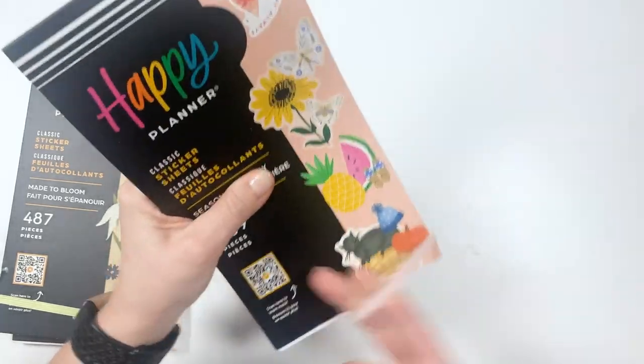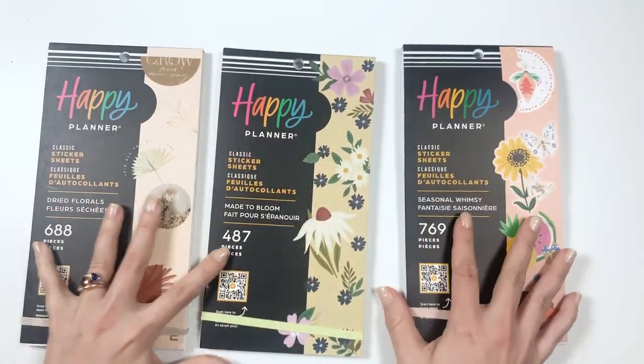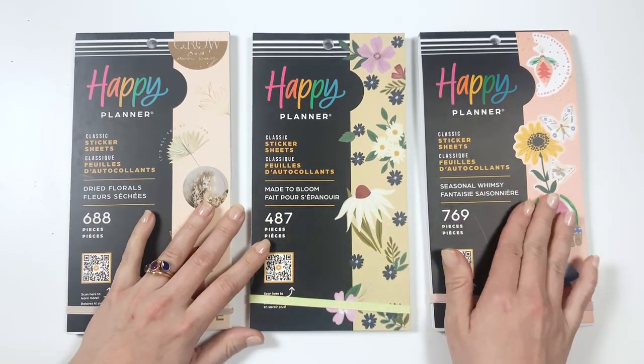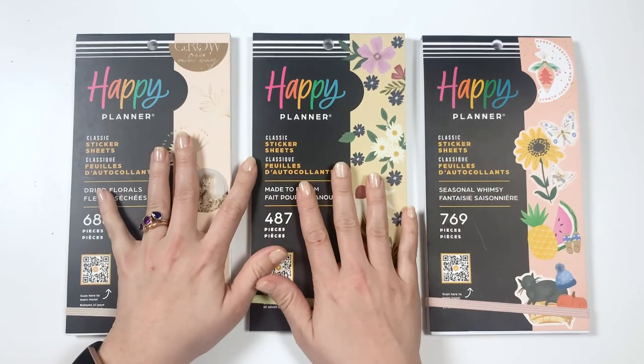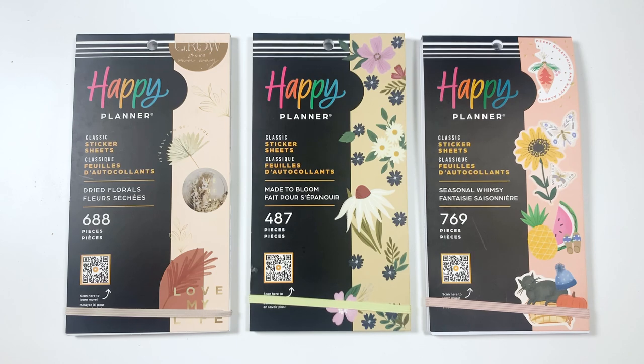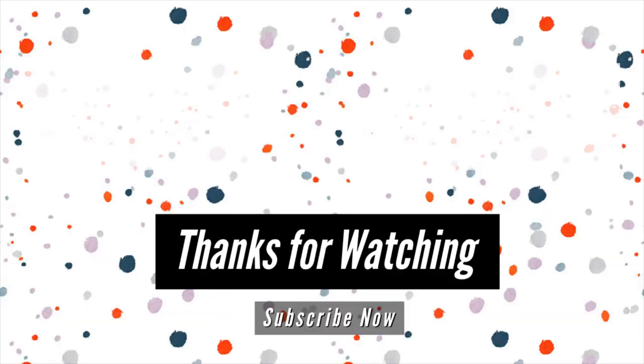So there we go — three different sticker books with some florals in each of them. Which one of these is your favorite? Let me know in the comments. Don't forget to check out the other videos to see other flip-throughs, and please consider using my affiliate link if you choose to shop. Thanks so much — I'll see you all next time. Bye!